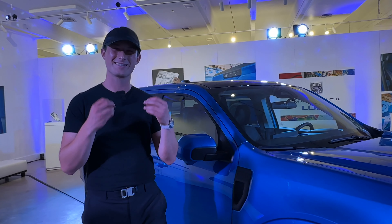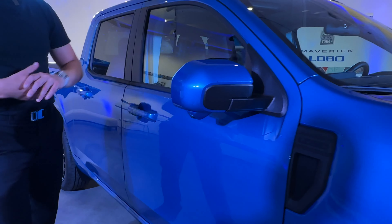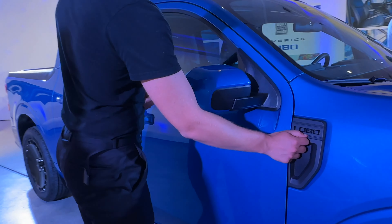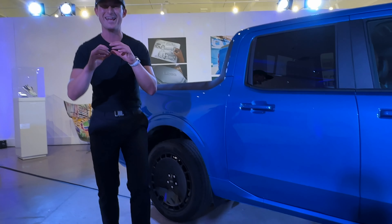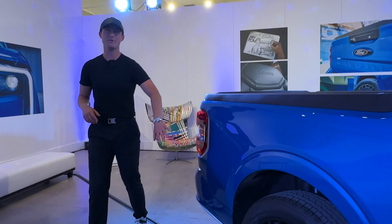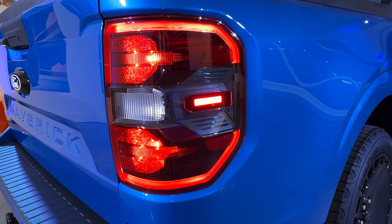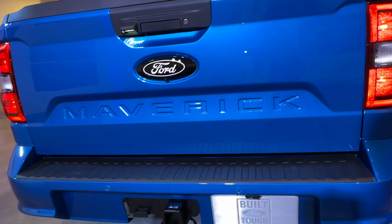We wanted a sleek monochrome look across the series, so every Lobo comes with body color skull caps and door handles. You'll also see the unique Lobo fender badge with the brand new logo. Unique to Lobo are the body color skirts, planting that vehicle to the ground. On the rear, there's a unique rear fascia that goes away from the aggressive truck-like bumperettes and gives a more sleek sport truck styling.